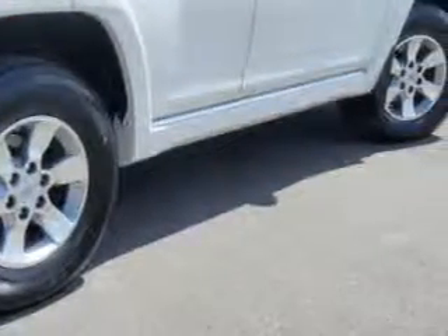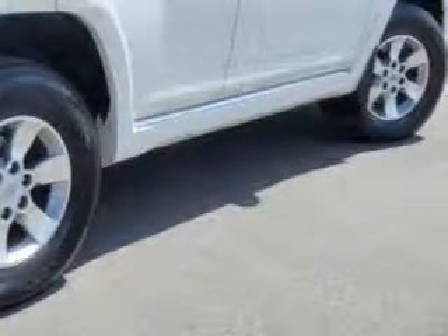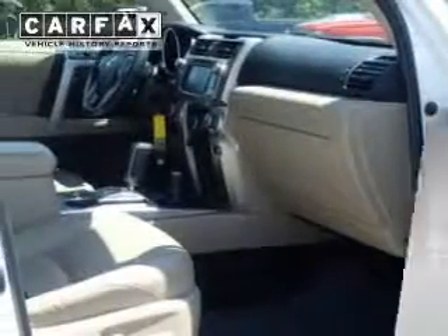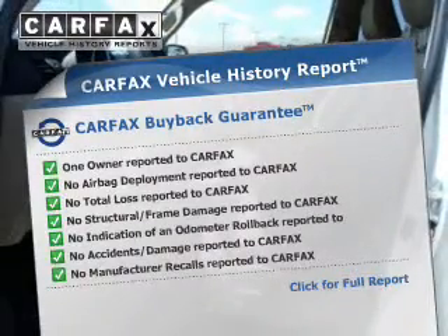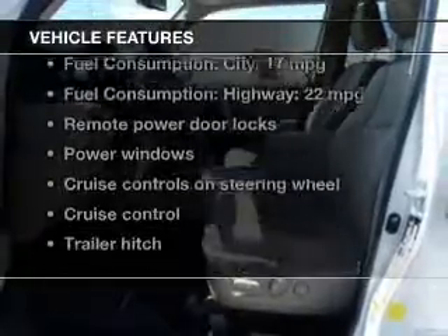Heated seats make cold weather driving more endurable. Let the outside in with a power sunroof. Know the history on this ride and greatly reduce your buying risk with the included Carfax Vehicle History Report. Plus, enjoy these notable features that are included in this vehicle.